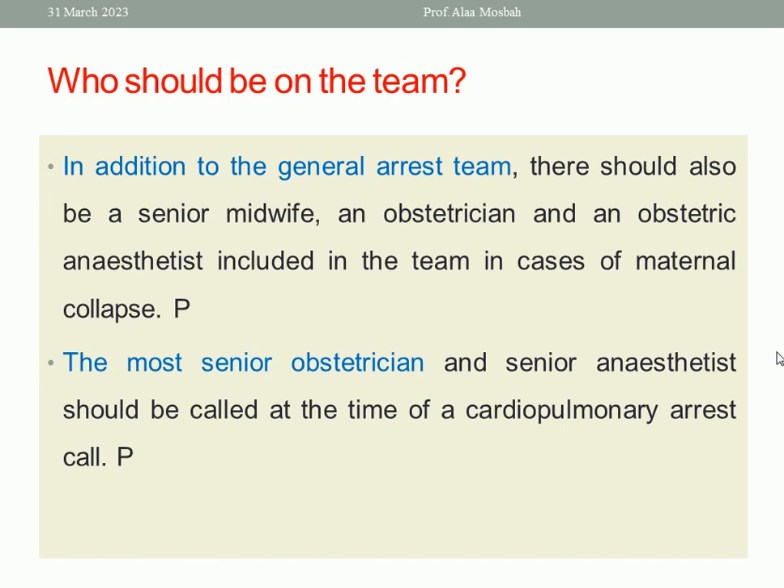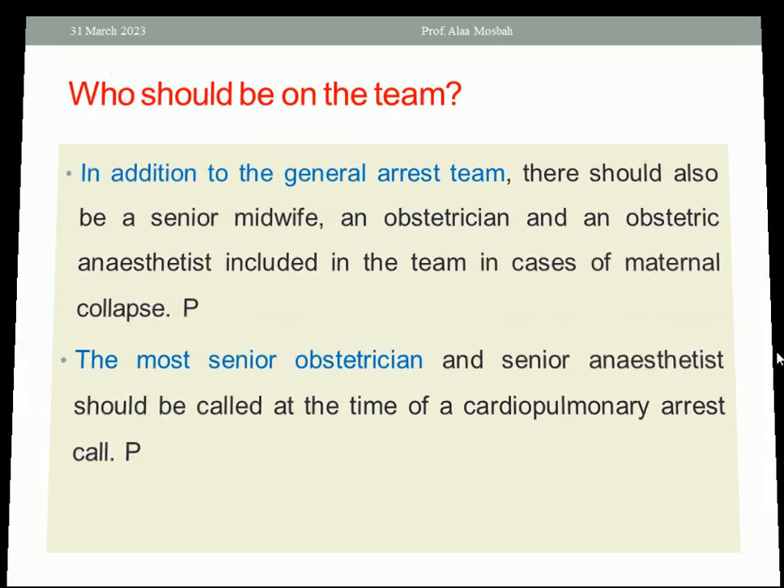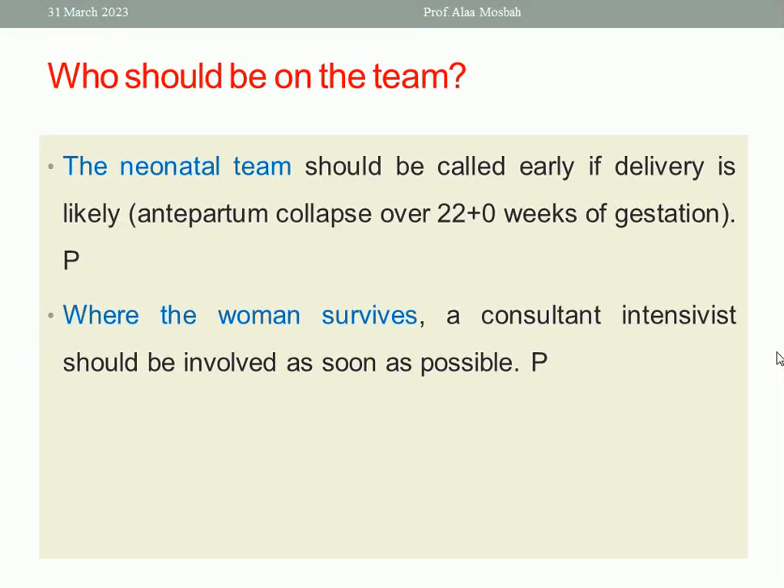In addition to the general arrest team, there should also be a senior midwife, an obstetrician, and an obstetric anaesthetist included in the team in cases of maternal collapse. The most senior obstetrician and senior anaesthetist should be called at the time of cardiopulmonary arrest. The neonatal team should be called early if delivery is likely — in cases of antepartum collapse over 22 weeks of gestation. Where the woman survives, a consultant intensivist should be involved as soon as possible.